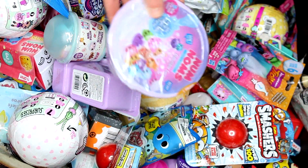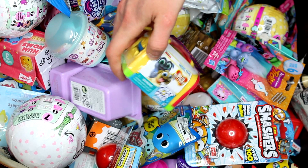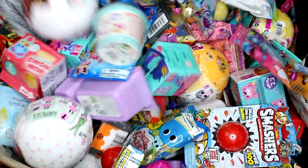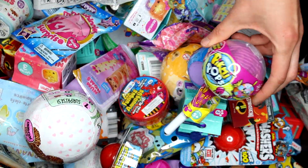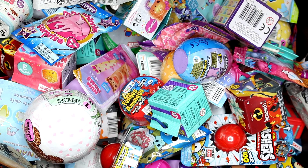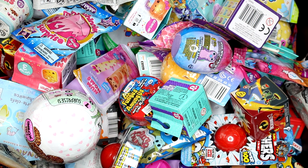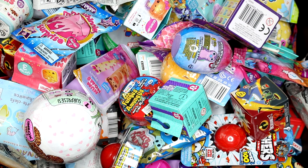I have a Num Noms cereal — I love the Num Noms cereal. And then we have a puppy dog house. We have the Pikmi Pops Series 1 single pack, and then we have the Hey Arnold Nickelodeon blind box. And then we have the Incredibles 2 blind box. So let's go ahead and see what we got inside each pack.